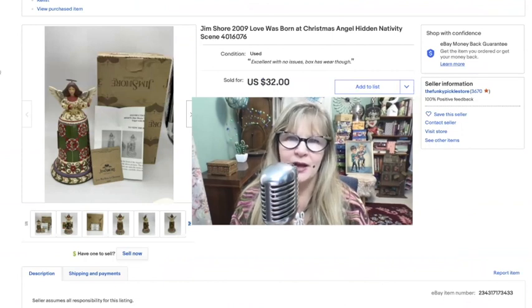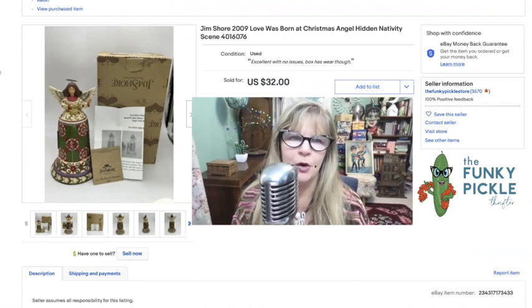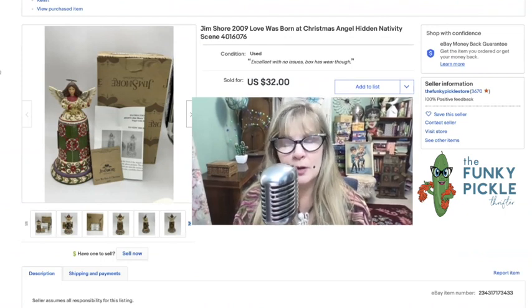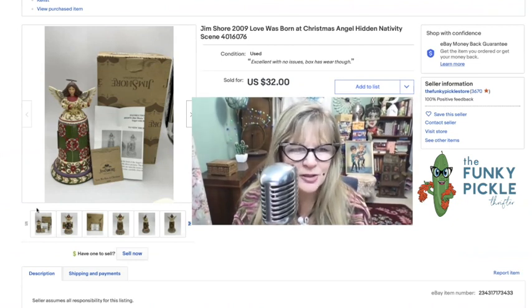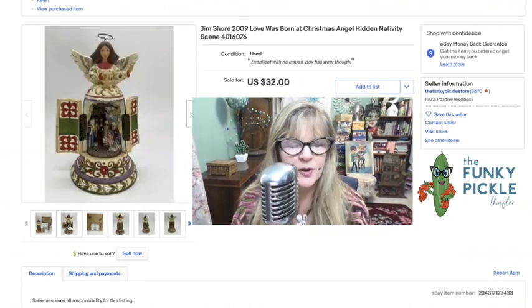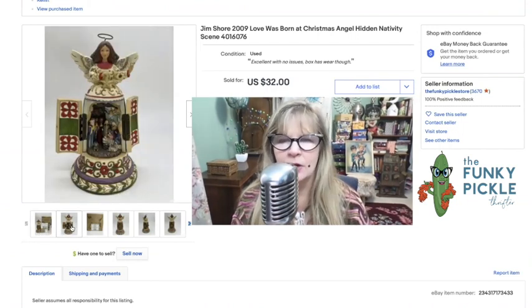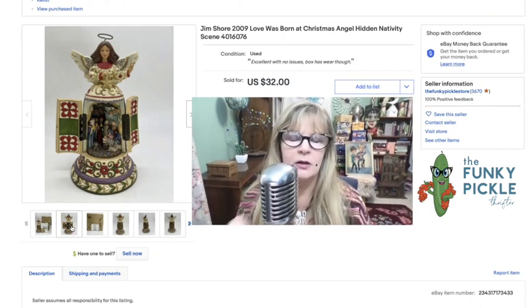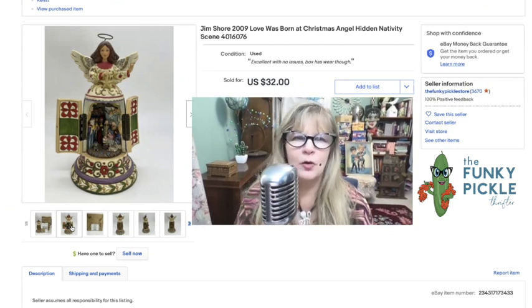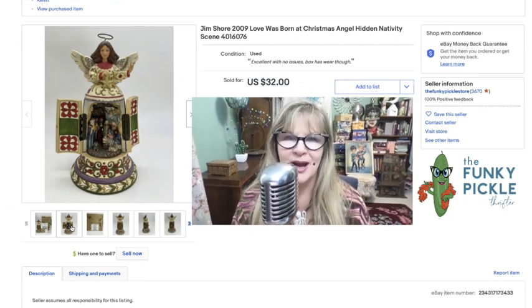Look at this pretty little thing. I just bought this two weekends ago. Jim Shore is something that people like to collect, but this was so pretty. She has a skirt and then there's a secret inside — there's a whole nativity in there, very beautifully detailed. I think I paid maybe $3 or $4 for this and I sold it for $32. Really pretty item, in the box.